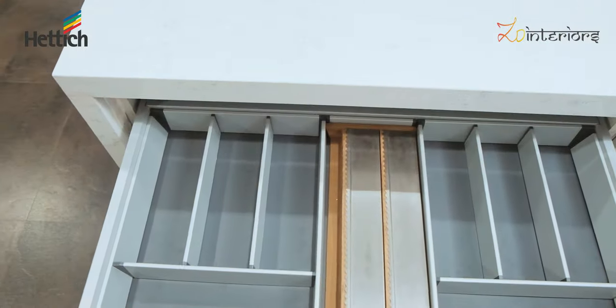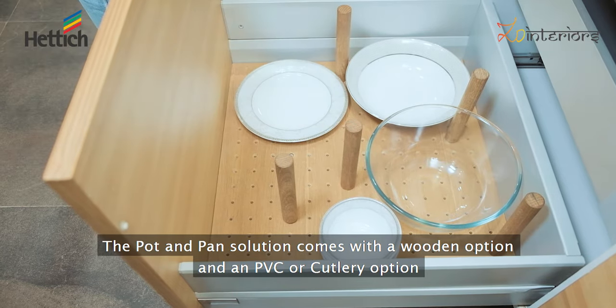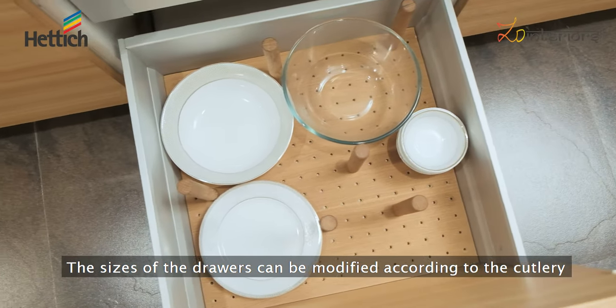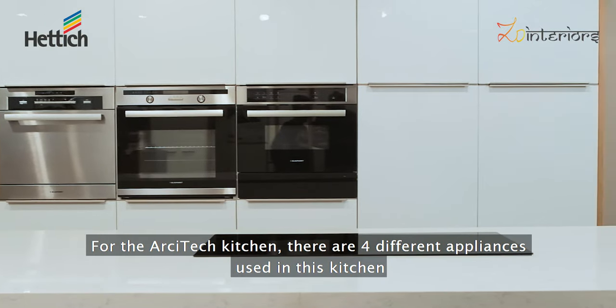The pot and pan solution comes with a wooden option and a PVC or cutlery option. The sizes of the drawers can be modified according to the cutlery. For the architect kitchen there are four different appliances used.